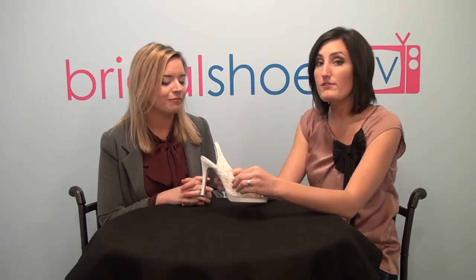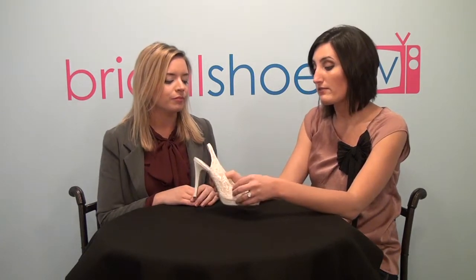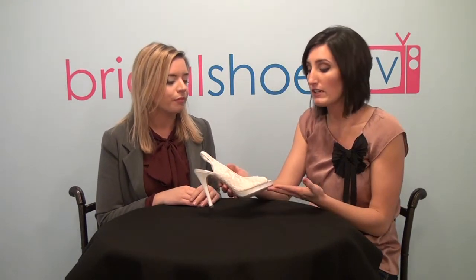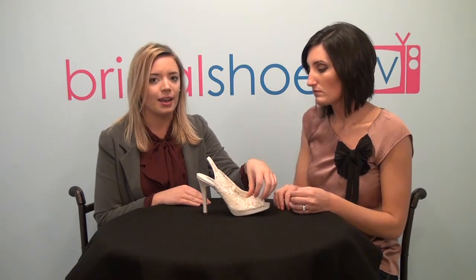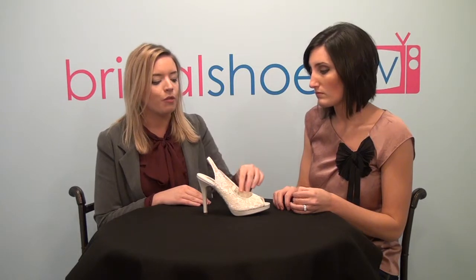The fabric is very comfortable as well. It forms really nicely over your foot and it's very soft. Some people might be worried that the mesh or lace is itchy, but it's really comfortable on your foot. You really don't feel the lace at all because of the nice smooth lining, and also the piping around it prevents any irritation or uncomfortable rubbing.